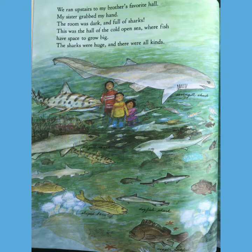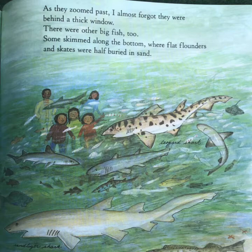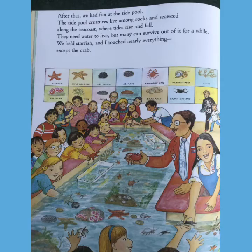We ran upstairs to my brother's favorite hall. My sister grabbed my hand. The room was dark and full of sharks. This was the hall of the cold, open sea, where fish have space to grow big. The sharks were huge and there were all kinds. As they zoomed past, I almost forgot they were behind a thick window. There were other big fish too. Some skimmed along the bottom, where the flat flounders and skates were half buried in the sand.